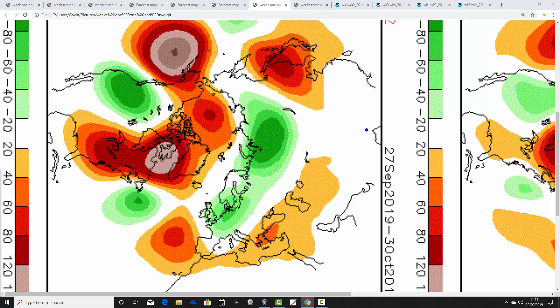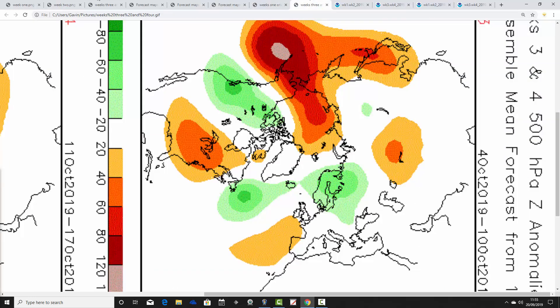Week two is the 27th of September to the 3rd of October, with below average heights over to the east of the country, a large amount of high pressure up to the north — real northern blocking close to Greenland — and some high pressure down to our southwest as well. It's a rather complicated pattern, but it looks like it could be a cool and unsettled week, with winds possibly coming in from a more northerly or northeasterly direction as we end September and go into the beginning of October.